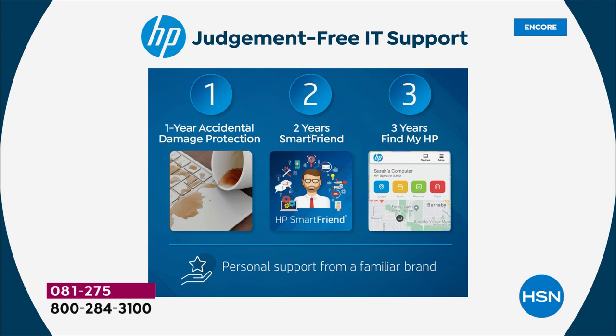Number two: two years of HP Smartfriend. These are the people that built the computer answering your questions for two full years — service and support. You get your computer home and think: how do I move everything from my old computer to my new computer? Or how do I use widgets? Or how do I download the Xbox Game Pass? For seniors out there, if you're not going into work anymore you don't have an IT department — you'll never be stuck again. 24 hours a day, seven days a week, for over 700 days.